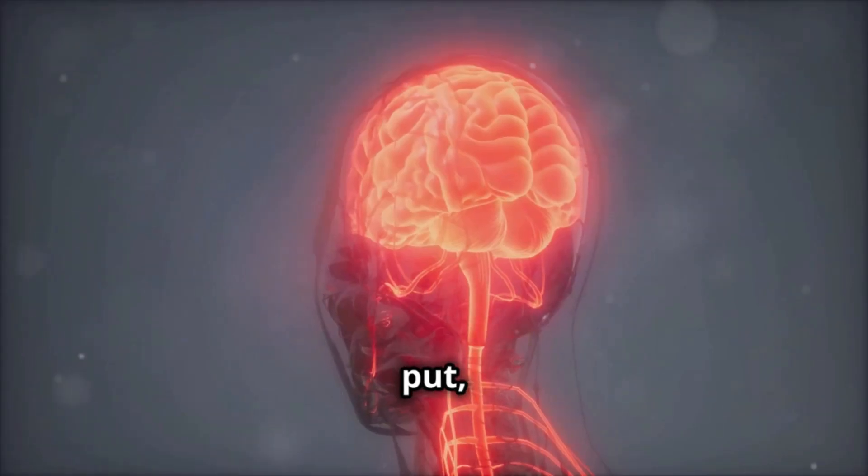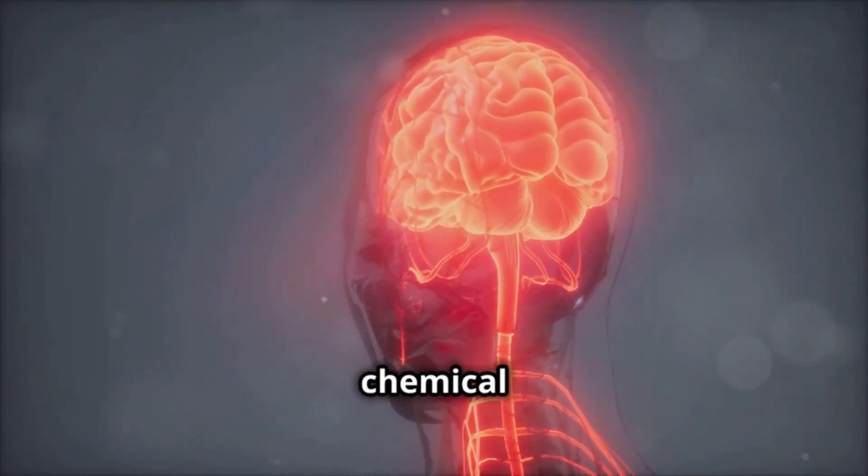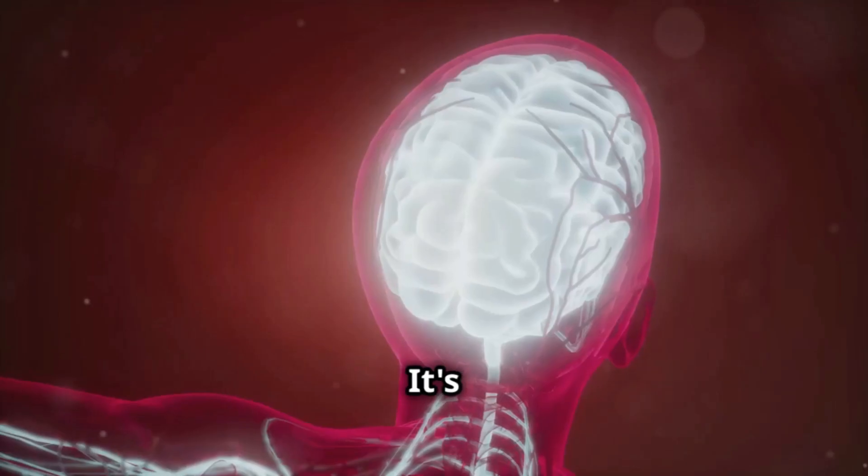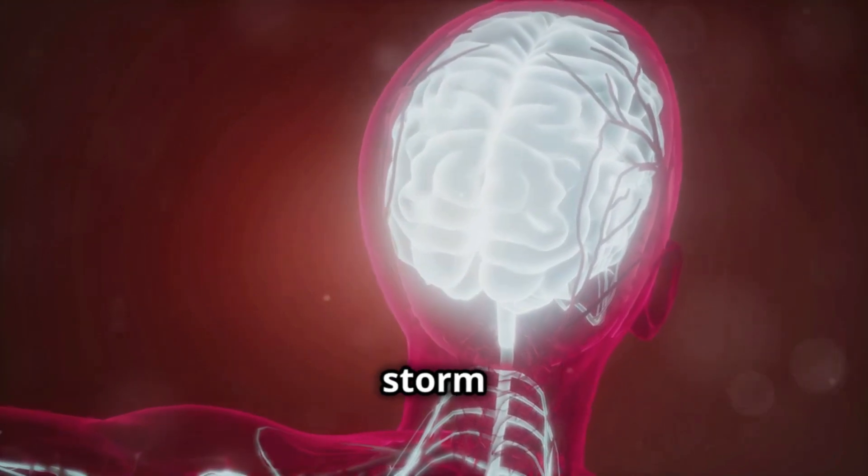But how does it work? Simply put, Cinerizine blocks certain chemical messengers in the brain. This action helps reduce symptoms like vomiting and dizziness. It's fascinating how it calms the storm in your head.